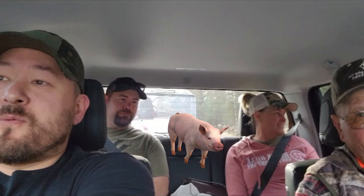Good morning everybody! We're off to hog hunting. We're leaving Sisters, Oregon right now from our Airbnb. I'm trying to videotape and drive and navigate at the same time.